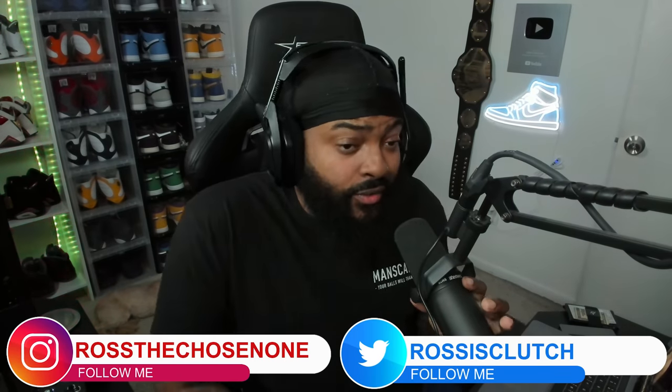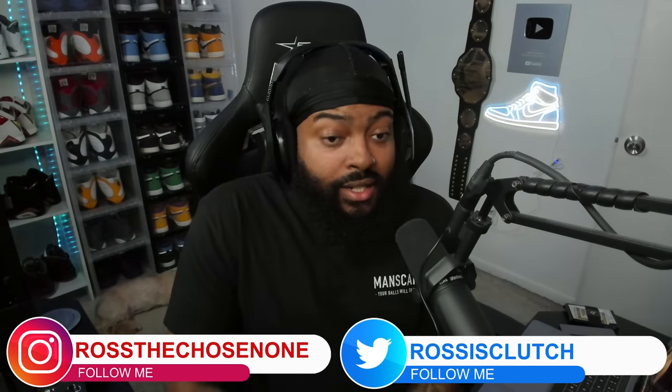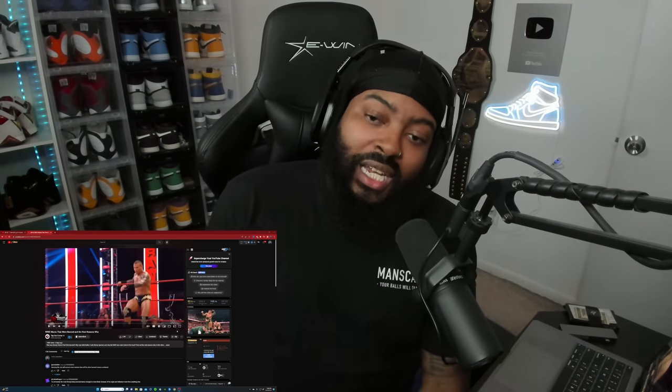What's good y'all, it's your boy Ross back again with another video. We're gonna check out WWE moves that were banned and the real reason why. WWE banned these moves for maybe sponsorship reasons, or maybe they're trying to get more sponsors and don't want to seem too violent — even though it is a wrestling show and the whole objective is to beat your opponent.